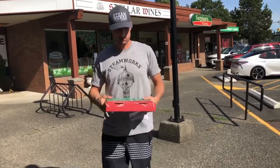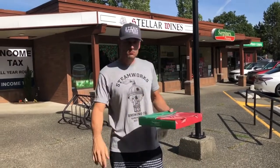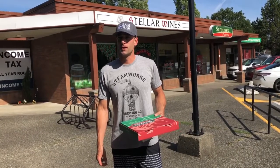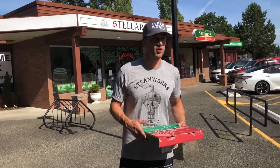Hot out today. Rating time. I was supposed to have Earl's and Fresh Slice this week, but there's been some changes, so those will be coming soon.